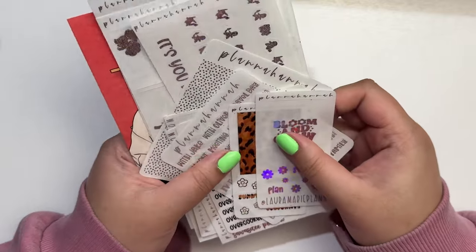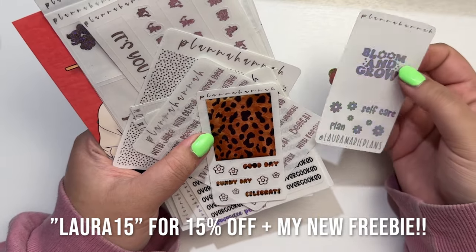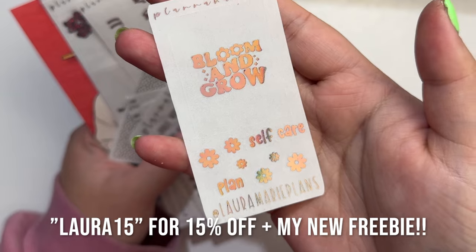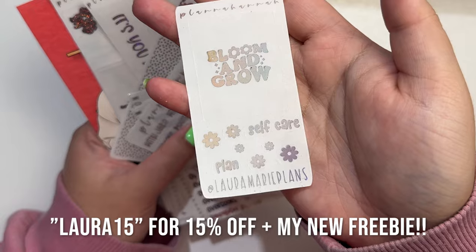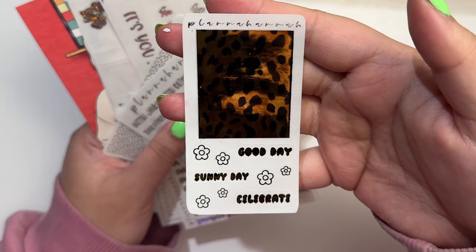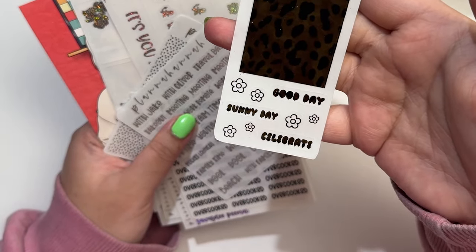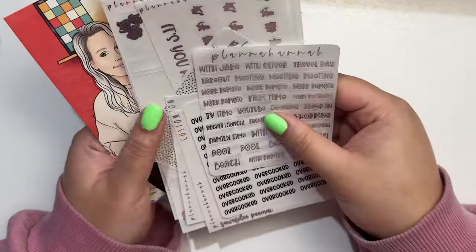I am a PR girl with Hannah — you can use my code laura15 to save 15% off or mention me in the notes. This is my current freebie and it says 'Bloom and Grow' with some daisy flowers and some script self-care and plan, and this is actually in Lavender Hollow. I just did a whole Lavender Hollow spread so I definitely could have used this, but I'll save it for April. Then this was the February freebie — a full solid box in her cheetah or leopard pattern. The scripts say good day, sunny day, celebrate, and there are some cute flowers.